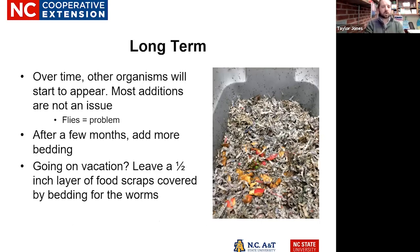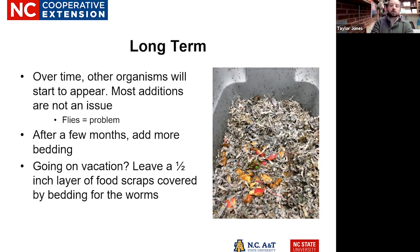Long-term, over time you're going to see other things start to appear and that's okay — as long as they're not flies. If you see flies, figure out what's going on: too much food, or is it too wet? After a few months your bedding is also going to slowly go away, so you want to add more every few months or so. If you are going on vacation, this is a great pet to have — you can feed them ahead of time, and since you're using a natural paper product for bedding, they're not going to go hungry.